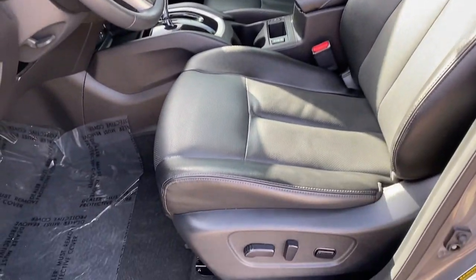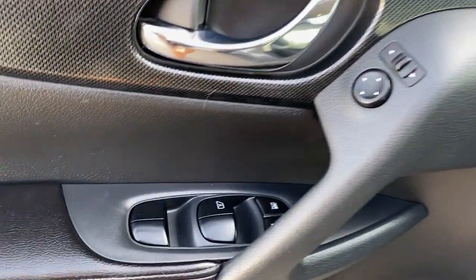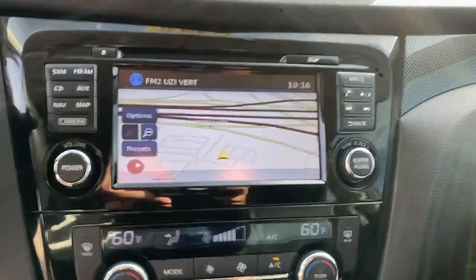Panoramic Roof, Navigation System, Keyless Entry, Sun Moon Roof, Fog Lamps, Power Lift Gate, Premium Sound System, Backup Camera, Heated Mirrors, Lane Keeping Assist.